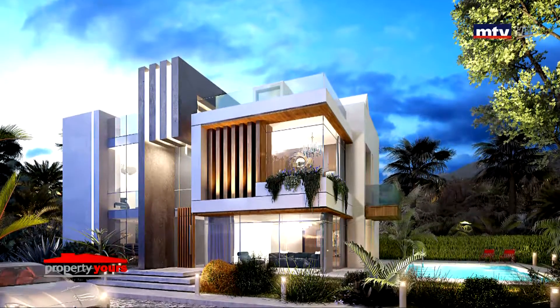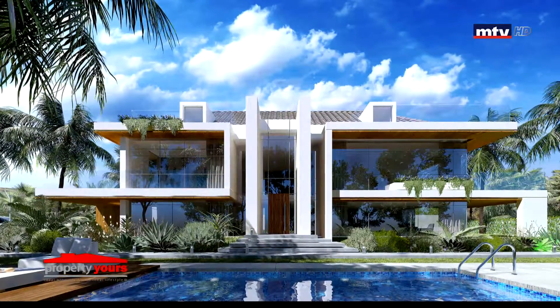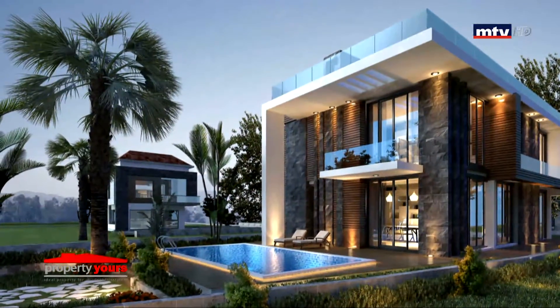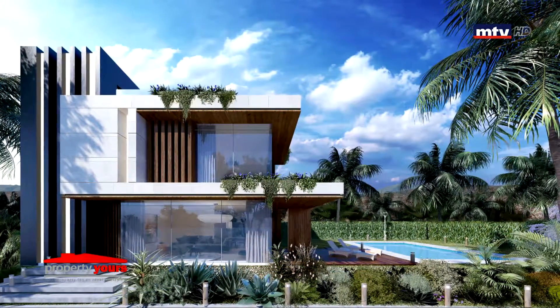فيلاز دوبليكس مصممين بـ modern design، تتراوح مساحتهم بين 200 و400 متر مربع. كل فيلا مستقلة تابع لها garden بين 230 و550 متر مربع، مع private pool، بالإضافة لـ 2 إلى 4 parking.